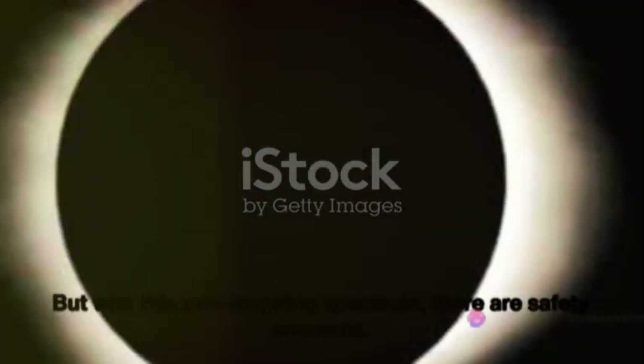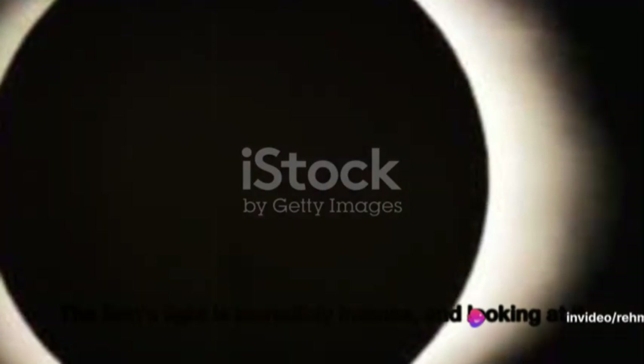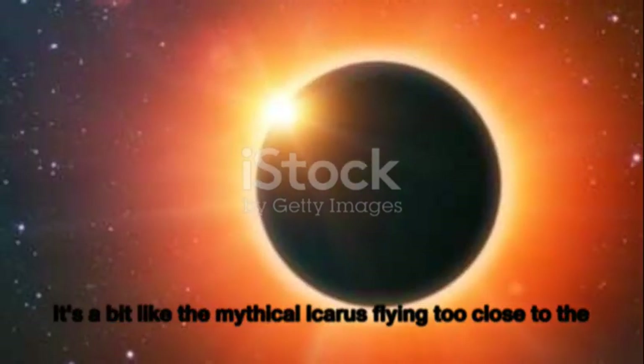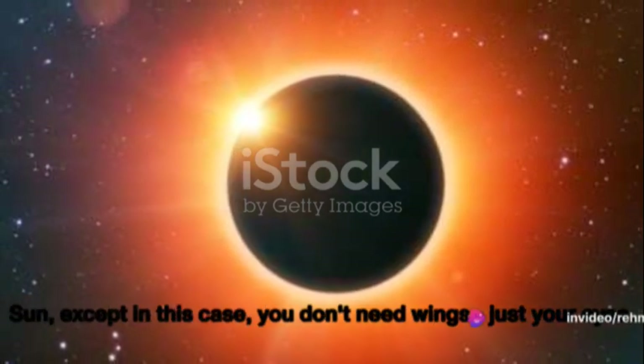But with this awe-inspiring spectacle, there are safety concerns. The Sun's light is incredibly intense, and looking at it directly, even during an eclipse, can cause serious eye damage. It's a bit like the mythical Icarus flying too close to the Sun, except in this case you don't need wings — just your eyes.